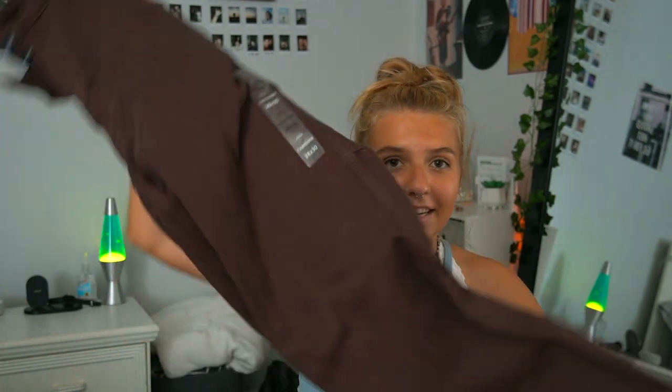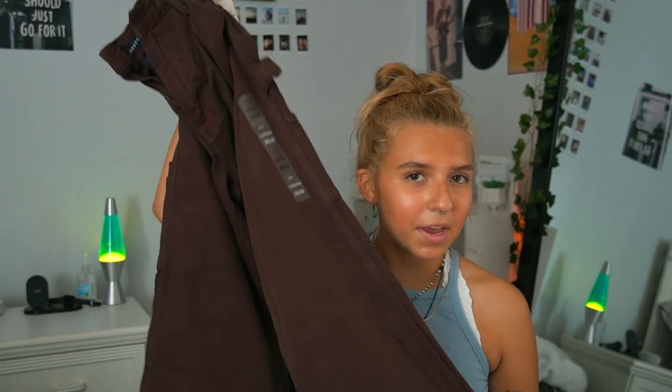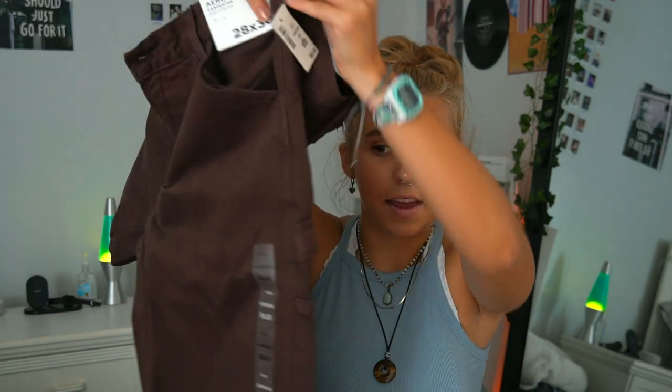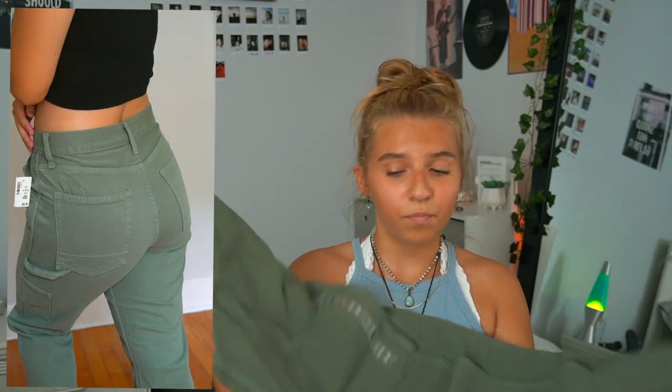I'm super excited for what I found at Aeropostale. I found these dark brown jean cargo pants — I love the cargo look. I know these are really trendy, but I have to be picky with these types of pants because I have thicker thighs and shorter legs, so they don't always look great on me. But these looked decent and they have this cute little pocket detail on the side. I also got the same style in army green, since I don't really have pants in either of those colors.